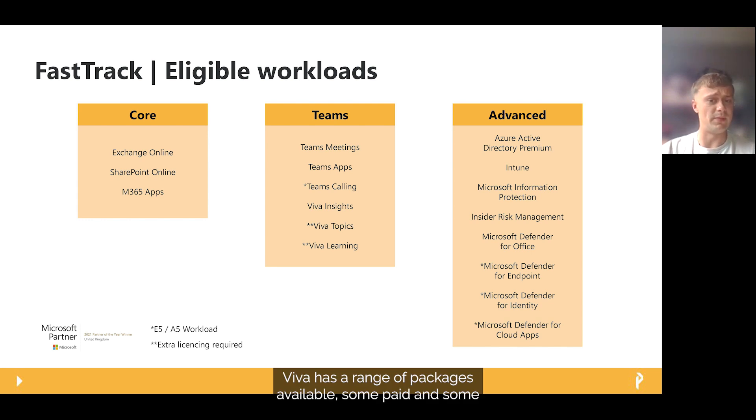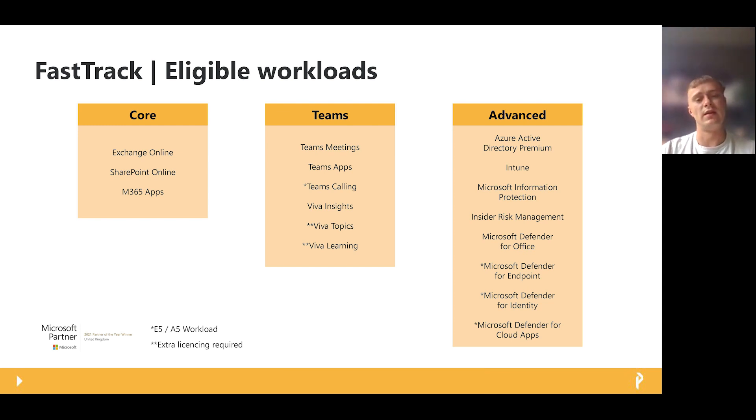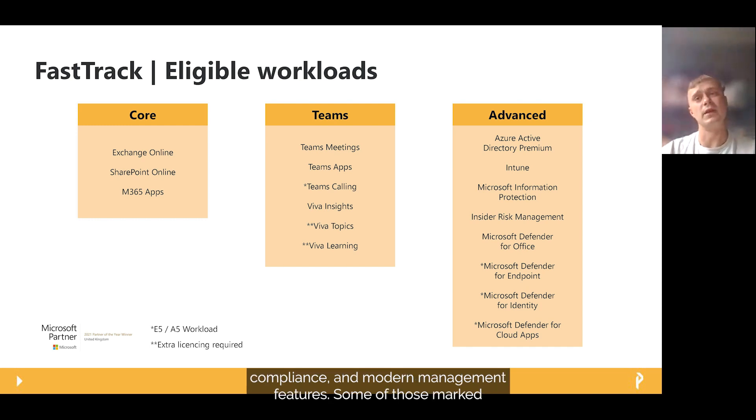Viva has a range of packages available, some paid and some free. We will aim to provide an awareness session at the start of the engagement to showcase what is included in your existing licensing and what may come at additional cost. Finally, we have the Advanced category, which focuses on security, compliance, and modern management features. Some workloads marked with an asterisk are only available within E5 and A5 licences but can also be purchased at an individual component level. During a scoping call, we will identify what you are currently using and what is yet to be configured, with unconfigured or low-level workloads qualifying for FastTrack support.